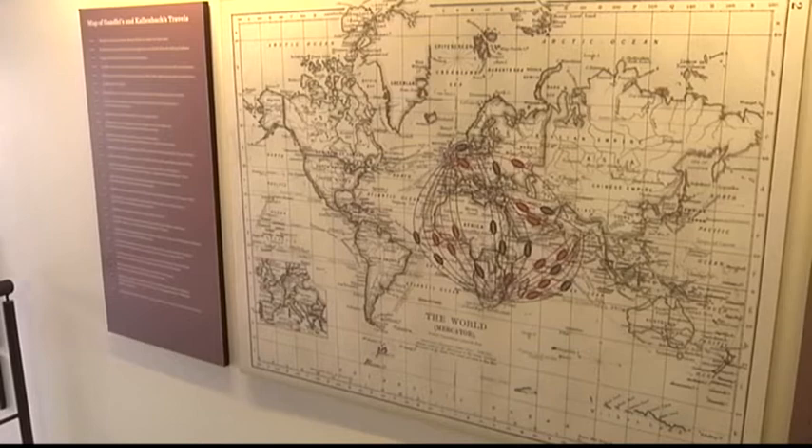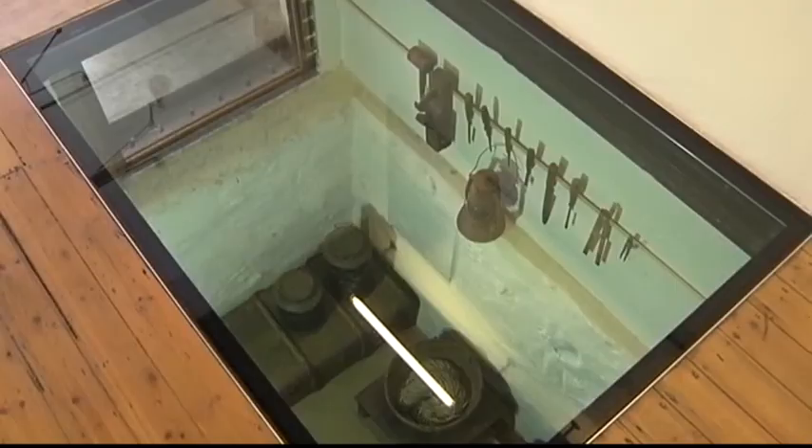Below this is a room used as a kitchen and a storage place that also served as a refrigerator. The knowledge that the great Gandhi once occupied this space is awe-inspiring.